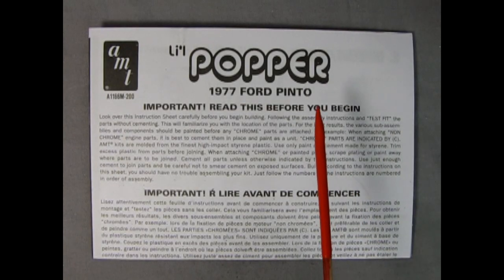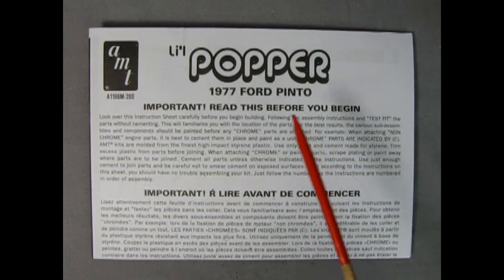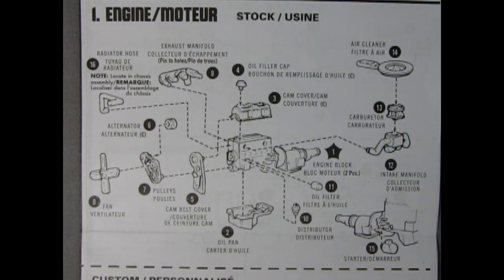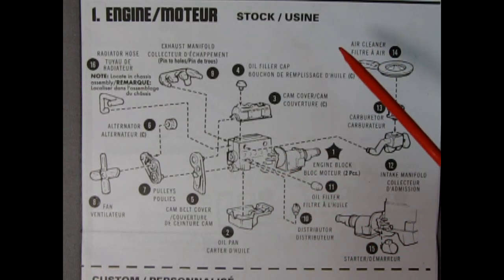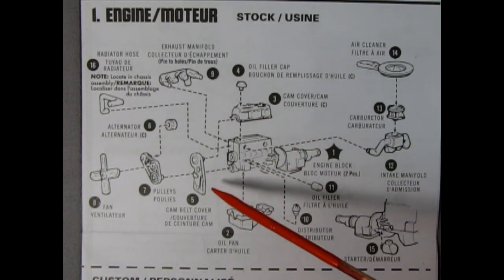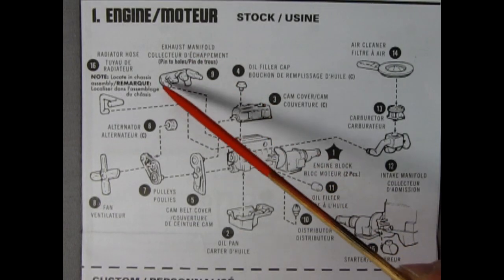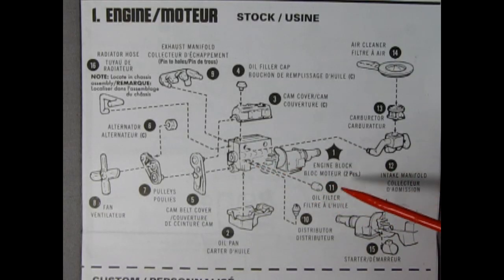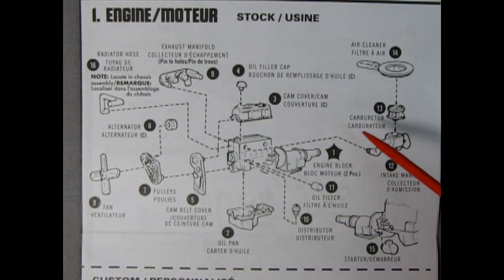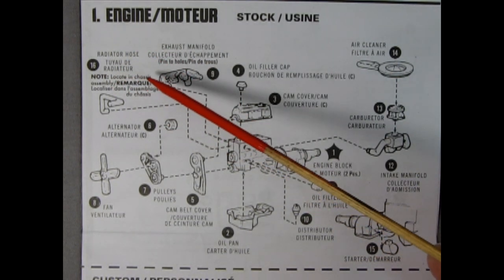Here we have the instructions for our little Popper. Right on the front page it just has 'Important: read this before you begin' — there's no three-quarter illustration of the car. We get right into engine assembly: glue together the engine block left and right halves, then add the oil pan, the cam cover (which is chrome), and the oil filler cap. Then we find number 5, the cam belt cover; number 6, the alternator; number 7, the pulleys; number 8, the fan; number 9, the exhaust manifold; number 10, the distributor; number 11, the oil filter; number 12, the intake manifold; number 13, the carburetor; number 14, the air cleaner; number 15, the starter motor; and number 16, the radiator hose — locate in chassis assembly.